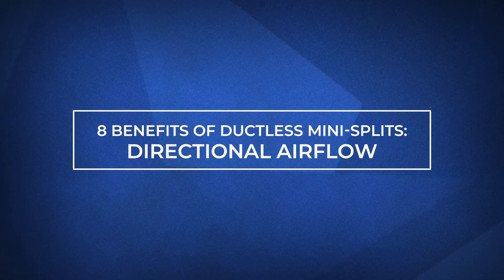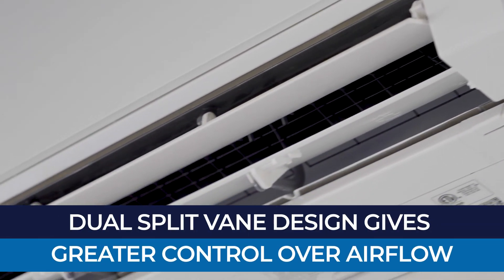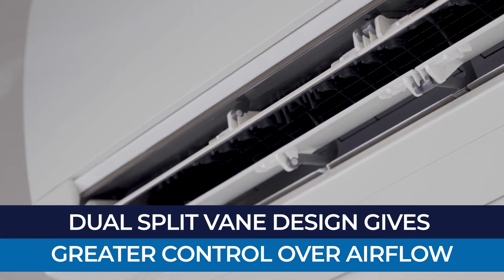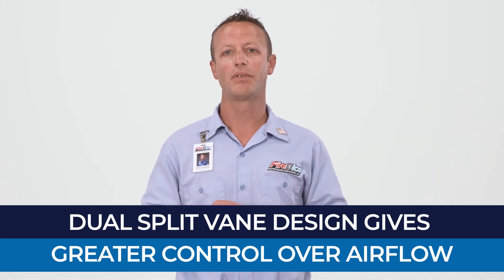The next benefit is their directional airflow. Many models come equipped with a dual split vane design that allows you greater control of the airflow, meaning greater control over indoor comfort and less wasted airflow.